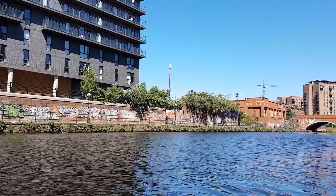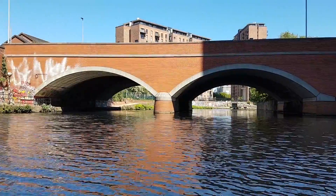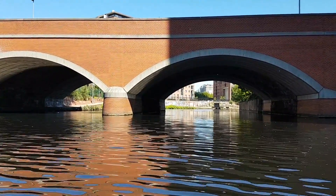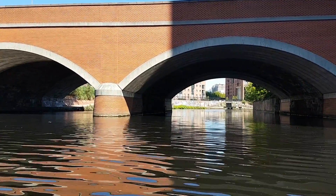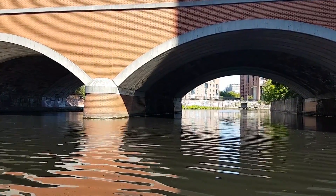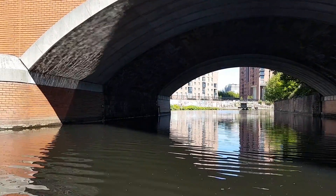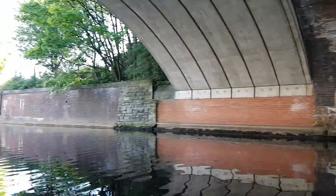Now we're finally back out onto the River Irwell. Here we see Regent Road Bridge, which looks quite modern, but that's because the original bridge was widened in 1989. What's interesting is that the original stone bridge is still here, sandwiched between the new brick and concrete additions. Here's a painting of the original bridge in 1929.